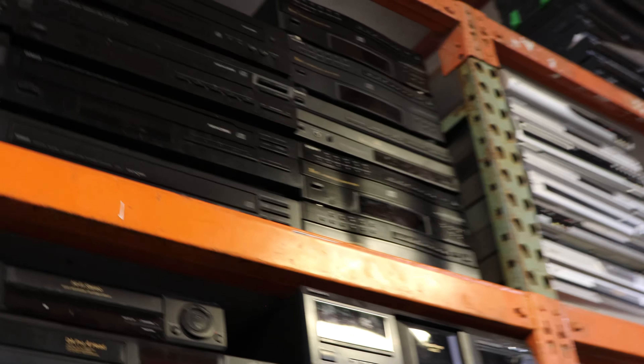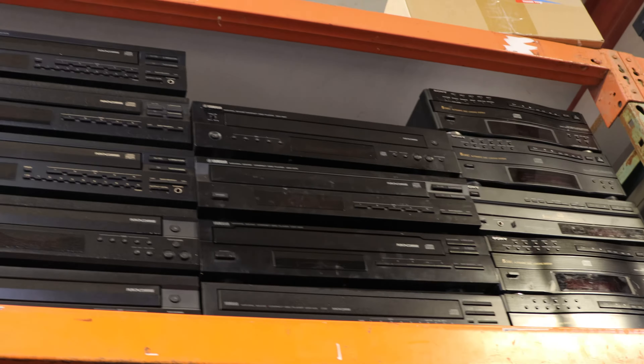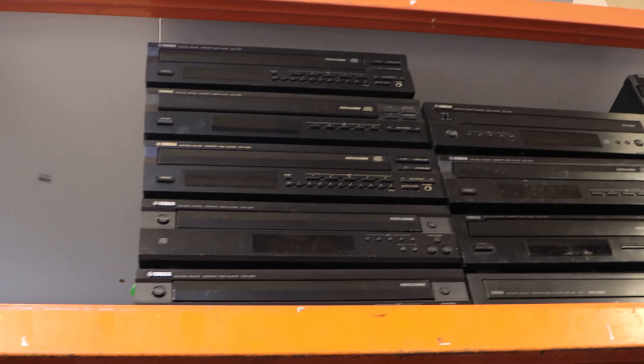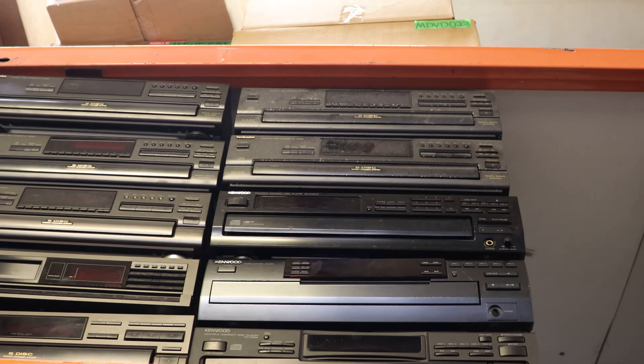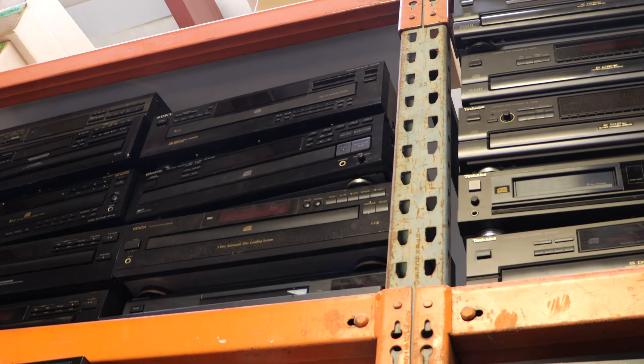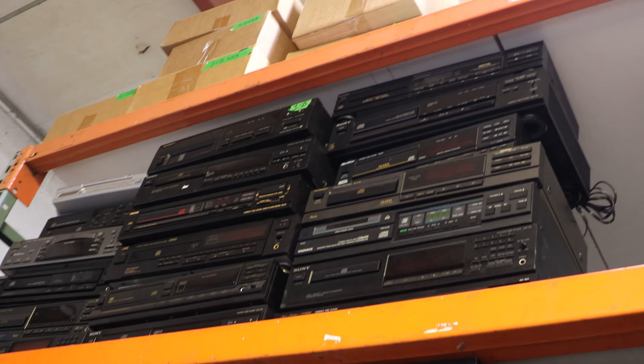We've got a Sony 100-disc and another TIAC record player. And then we've got Sony 5-disc CD players, Yamaha 5-disc CD players, Technics 5-disc, Kenwood, some Denon, JVC. And then some single disc CD players right there.